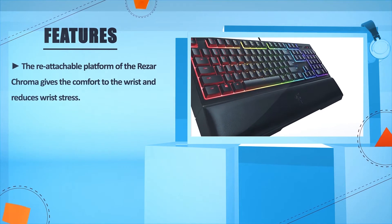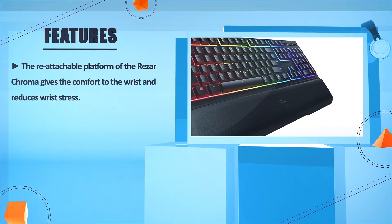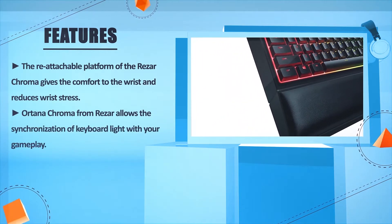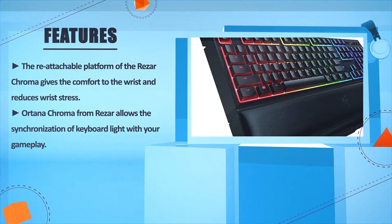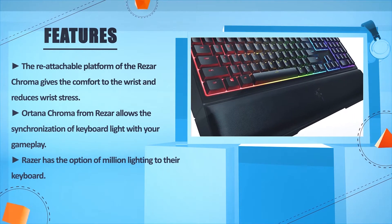The reattachable platform of the Razer Chroma gives comfort to the wrist and reduces wrist stress. The Ornata Chroma from Razer allows the synchronization of keyboard light with your gameplay. Razer has the option of million-color lighting on their keyboard.